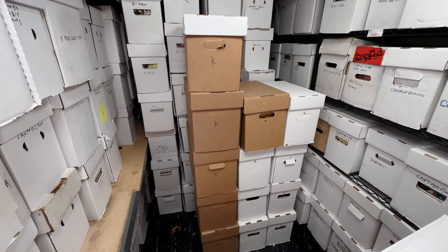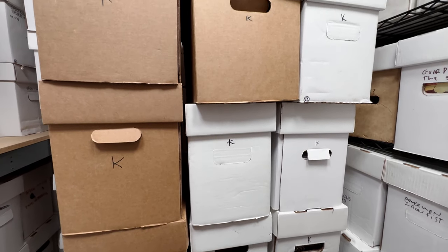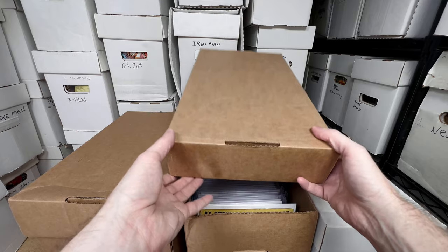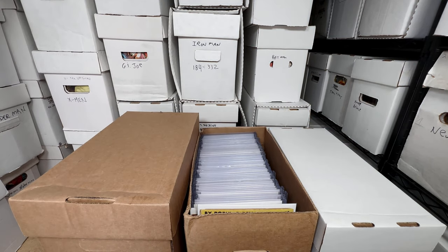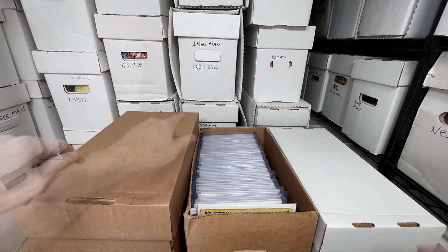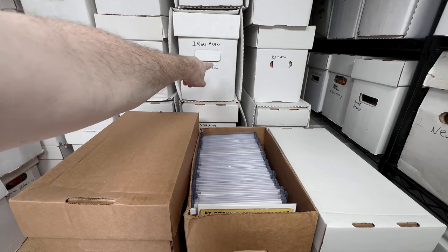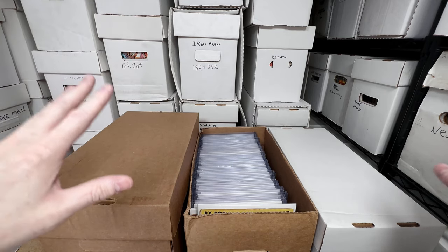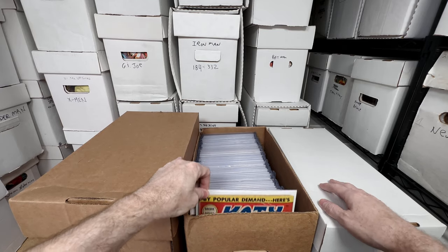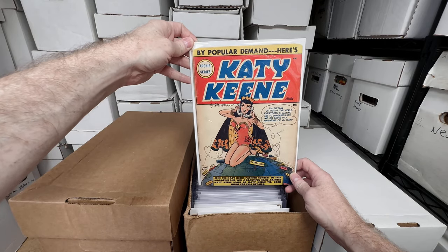I have 13 boxes of comics here — these are all full of key issues. Over the next few days I'm going to do a bunch of videos going through all these boxes. This is going to be a lot of fun. Every few months I put a box together and throw in all the key issues. For example, Iron Man 184 and 332 — everything else I have in runs, but I pull out the key issues and hold them separate. Let's dig through this bin.